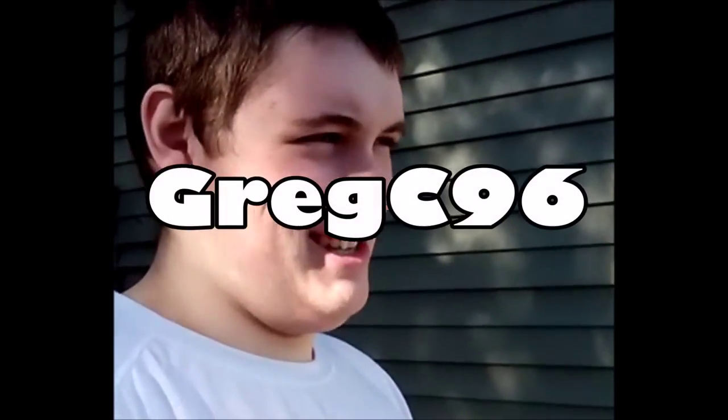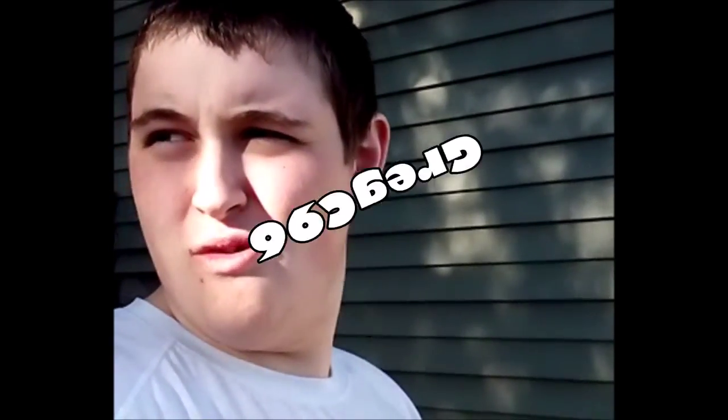Hey guys, GregC96 here on a wonderful Wednesday, the day before Thanksgiving. I'm bringing you a vlog video. I'm not going to really have time to do a gaming video today, that's why I'm bringing you the vlog video.